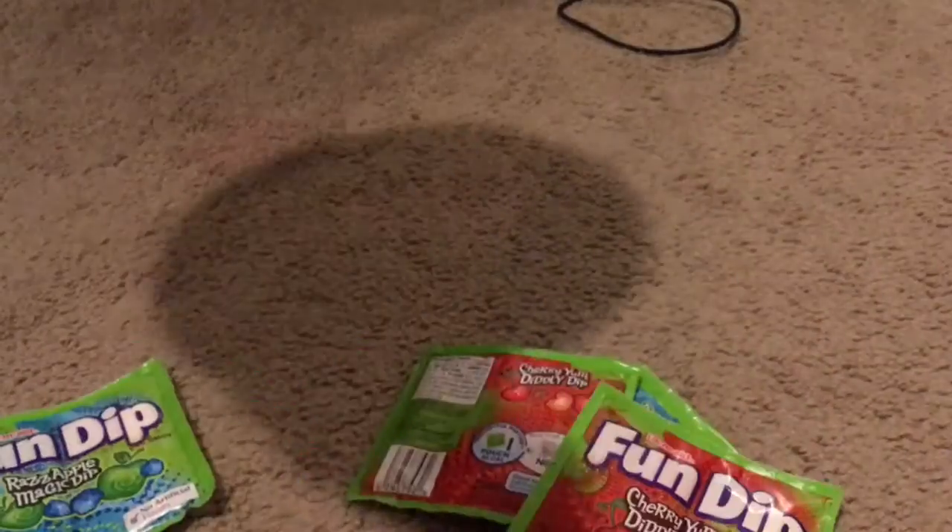Got the fun dip. I already know Valentine's already did happen, but you can't be extra prepared for next year. So I say we duplicate this — just do my magic, shake it up. Ready? Set. Go. I think that's a lot more fun dip. That was a bunch more fun dip.